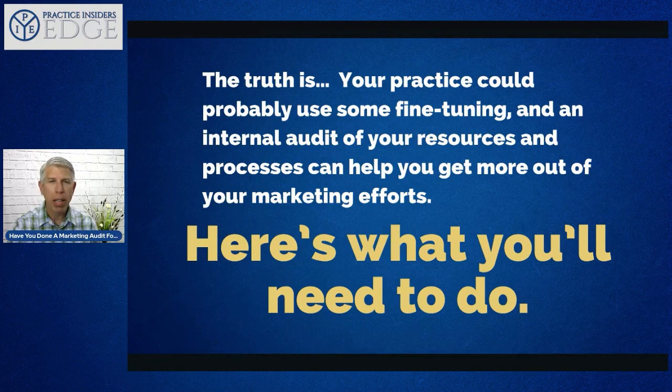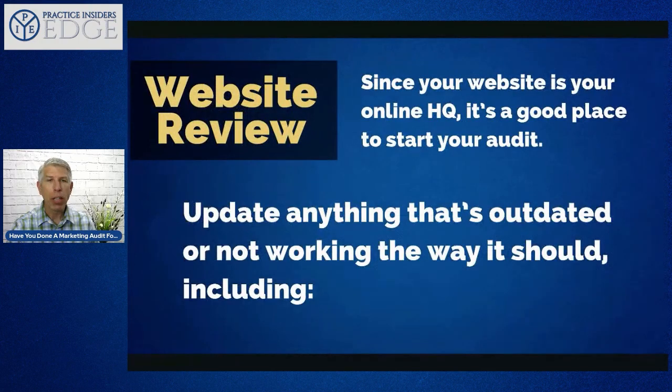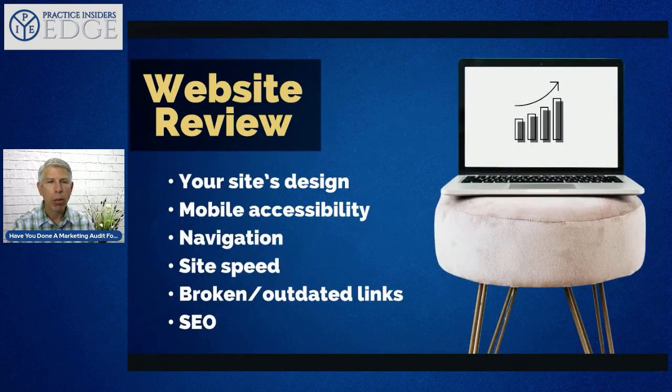Start by doing a website review. Your website is your online headquarters and a good place to start the audit — it's sometimes the first touch that many people have with you. Typically it is your website or your social media presence where you get that first touch with patients. Update anything on your website that's outdated or not working the way it should.